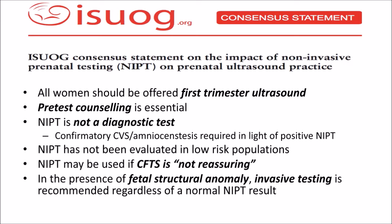ISUOG recommends discussing the limitations of this test and the fact that it is not a diagnostic test. Confirmatory CVS or chorionic villus sampling and amniocentesis is required in light of a positive or high-risk NIPT test. Non-invasive prenatal testing has not been evaluated in low-risk populations, and NIPT may be used if a combined first trimester screening is considered not reassuring. In the presence of fetal structural anomalies, invasive testing is recommended regardless of a low-risk NIPT result, because NIPT is really only useful for Trisomy 21.